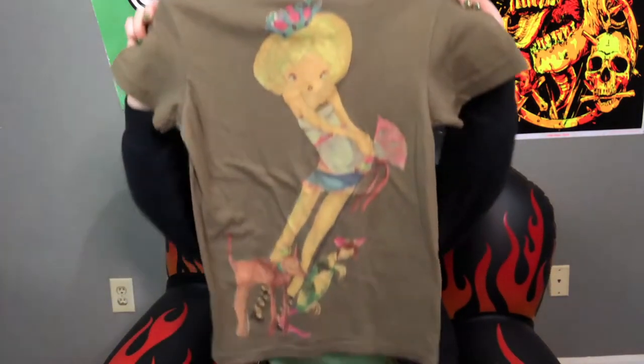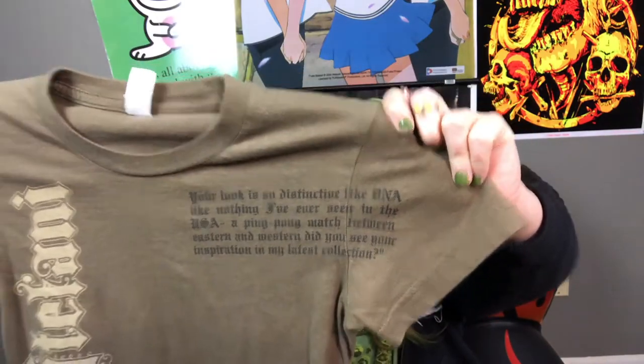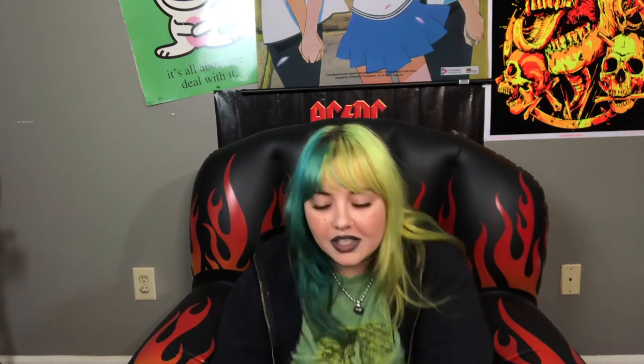This next one is so pretty — when we found it I saw the back first and had no idea it was a Gwen Stefani shirt. The artwork is gorgeous; I would have bought it regardless. This is the front — it says Gwen Stefani and has a quote from 'Harajuku Girls' right here on the chest. I think this is such a cool merch piece. I'm very sad it's a size small, but whoever can get their hands on that and wear it — you're blessed!